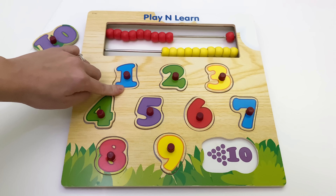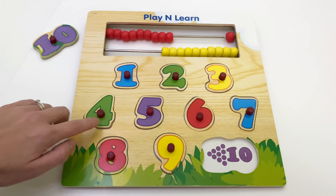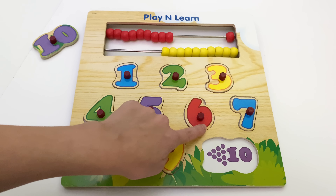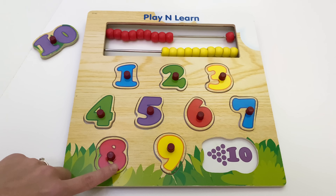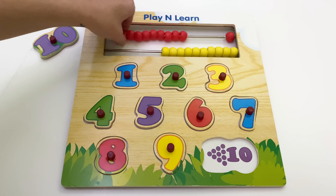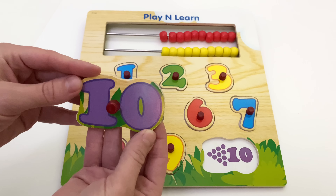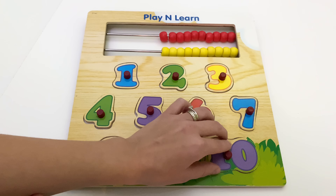And one more time here: one, two, three, four, five, six, seven, eight, nine. And the last one is number ten. This is ten. Ten.